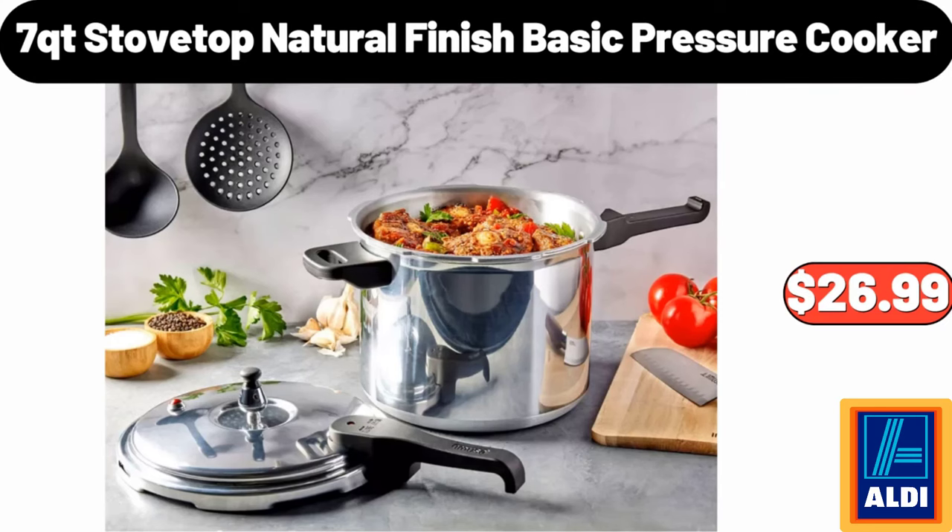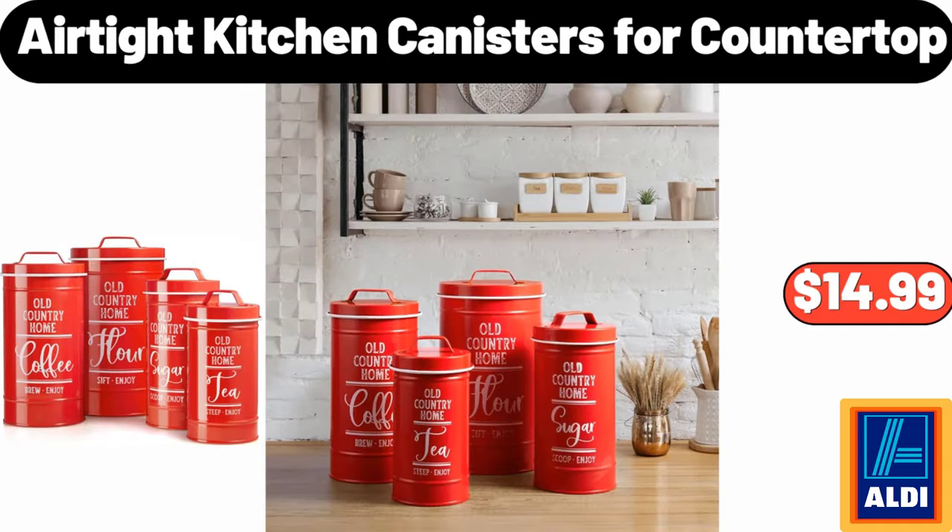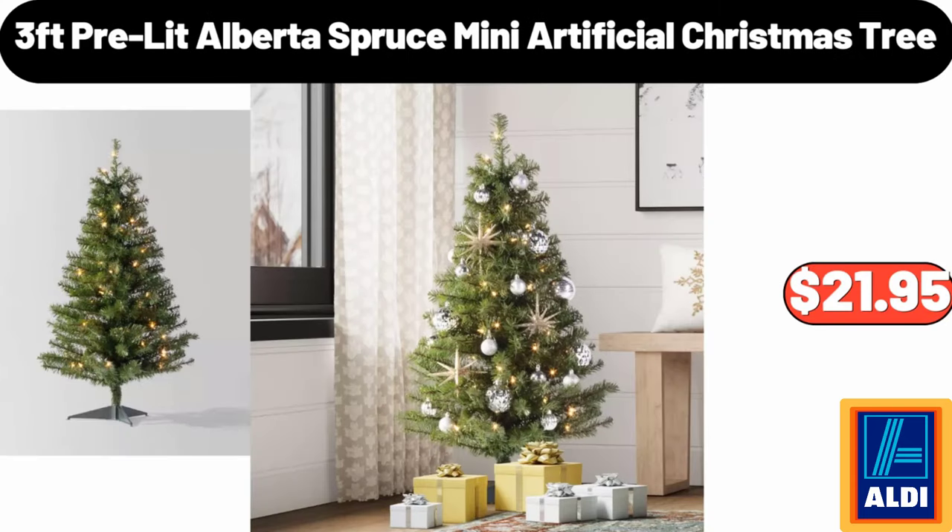7 Quart Stovetop Natural Finish Basic Pressure Cooker, $26.99. Air Tide Kitchen Canisters for Countertop, $14.99. 3 Feet Pre-Lit Alberta Spruce Mini Artificial Christmas Tree, $21.95.